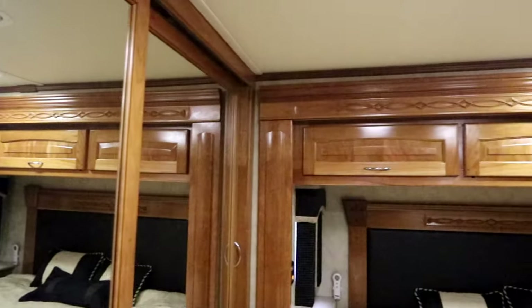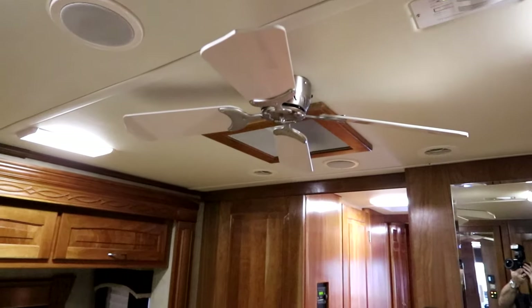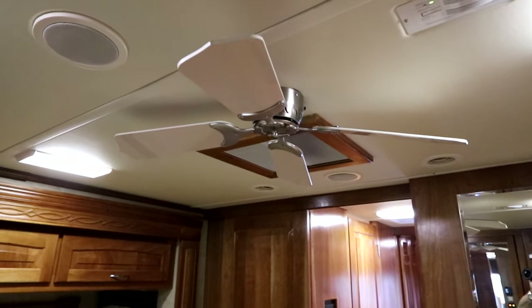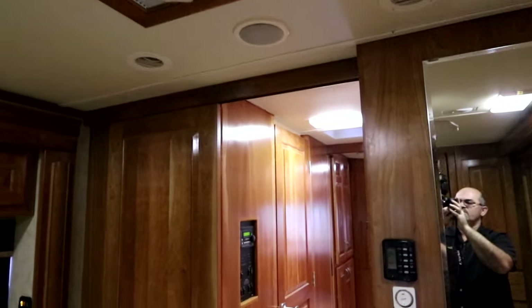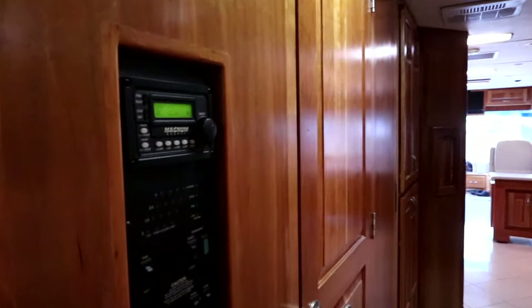When you look around the room, the amount of woodwork is absolutely beautiful. For those days that you might be doing some boondocking or pulling into a rest stop and it's a little warm at night, we do have a ceiling fan, and of course we have three rooftop air conditioners to keep you nice and cool in the heat.